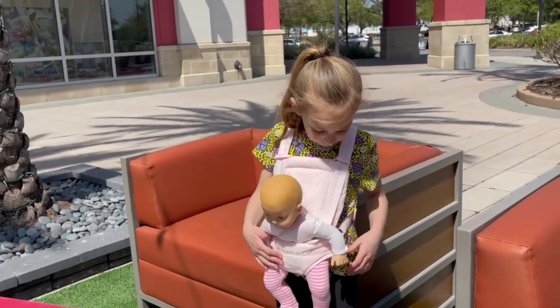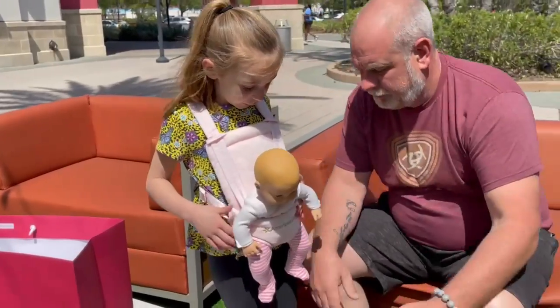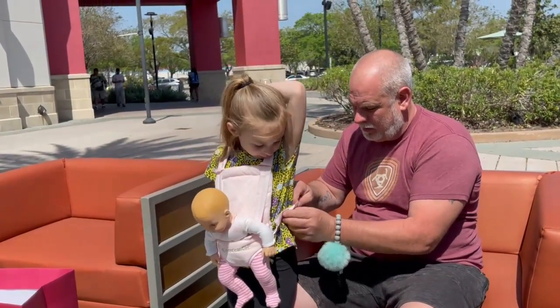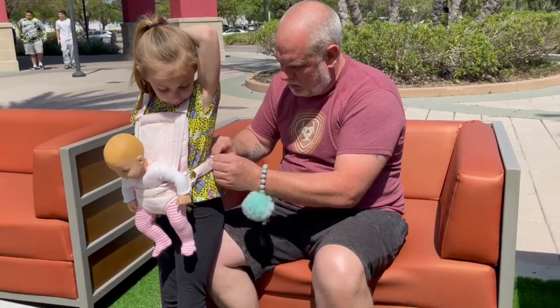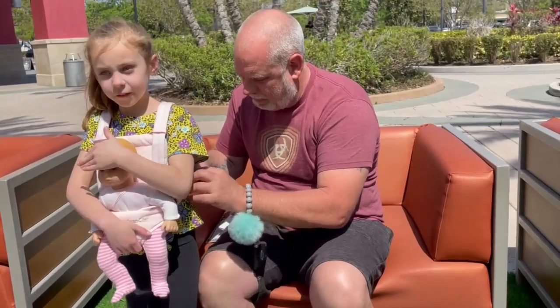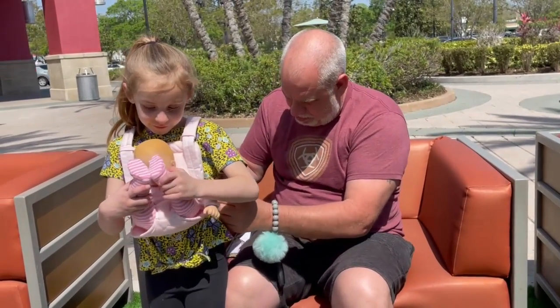Do you want to tighten her up a little bit? Yeah, see if daddy can tighten her up a little bit. I'm tying this little baby up. Look at this. Oh, look at that smile — she's one happy little girl!